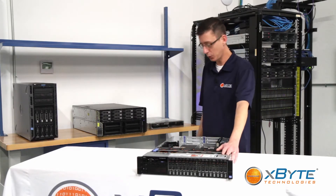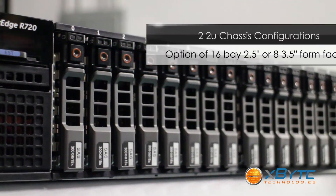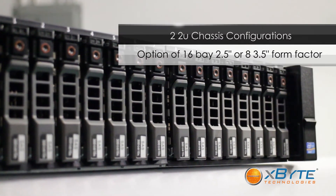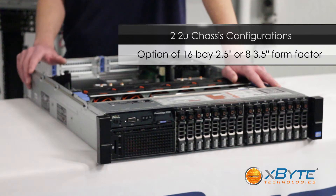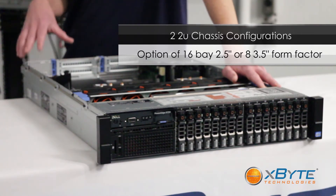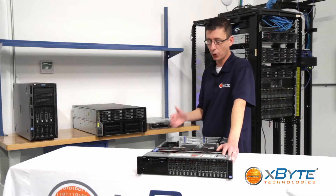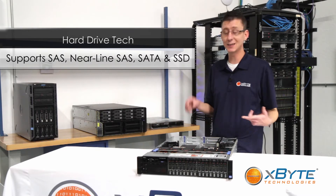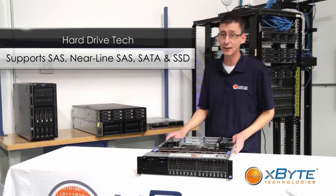As far as your backplane options with the R720, you have two options to choose from. One is a 16-drive bay 2.5-inch hot-swap chassis. The other is eight 3.5-inch hot-swap hard drives. They support enterprise-level drives such as SAS, Nearline SAS, SATA, and the latest SSD technologies.